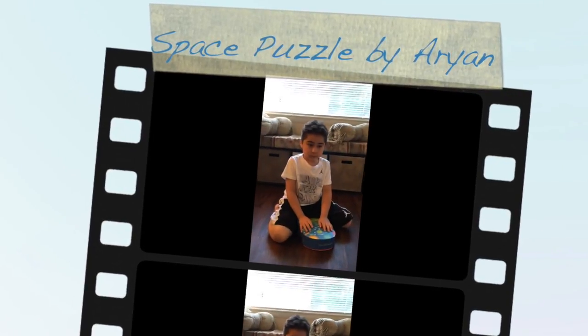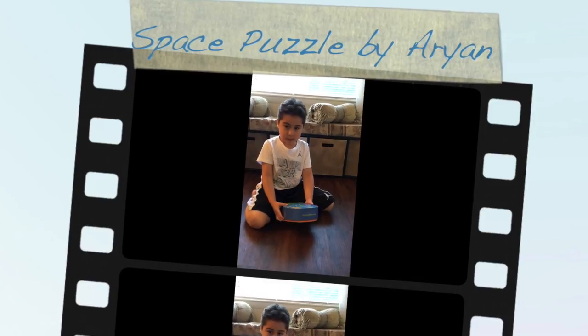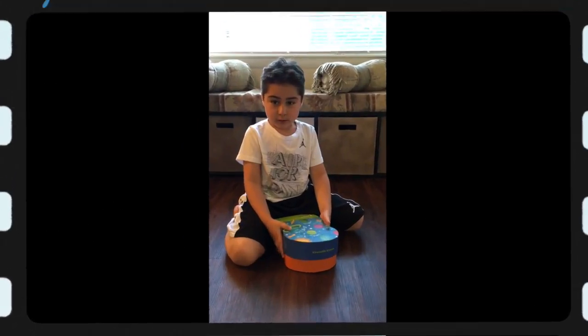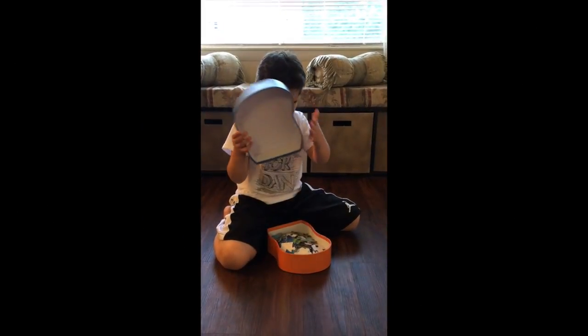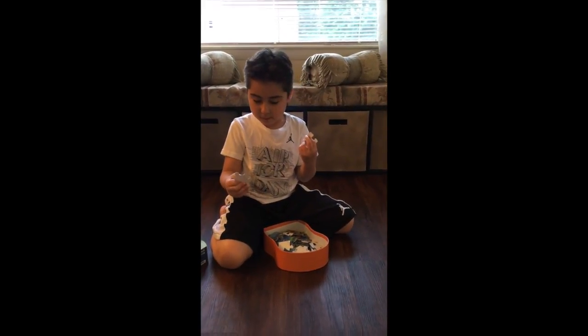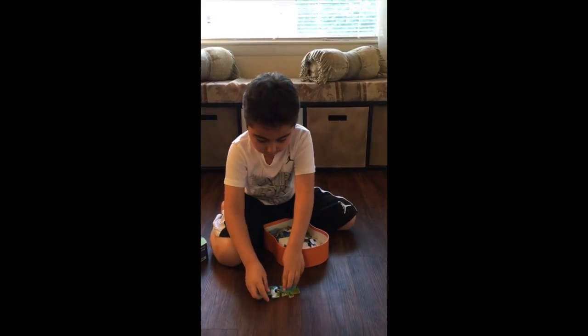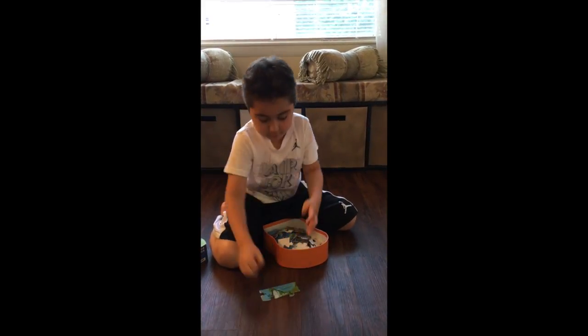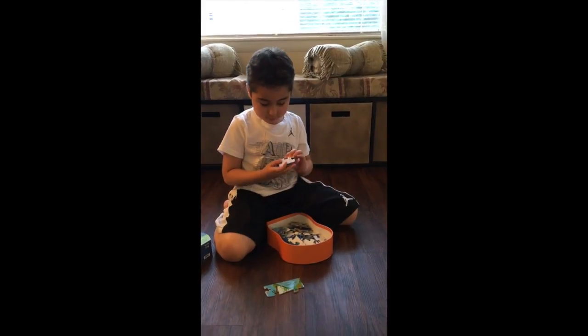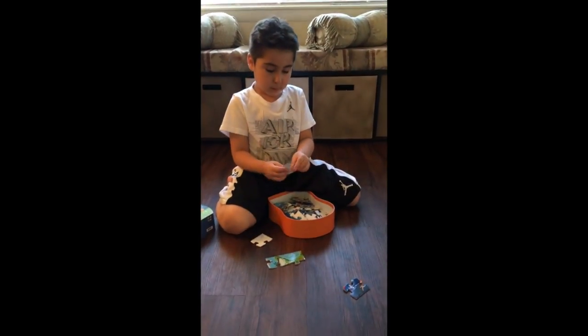Hi guys, today I'm opening up a space puzzle! Let's start. So over here we have a piece of Earth, another piece of Earth — oh, these should be together! Wow, and here's a piece of asteroid things.